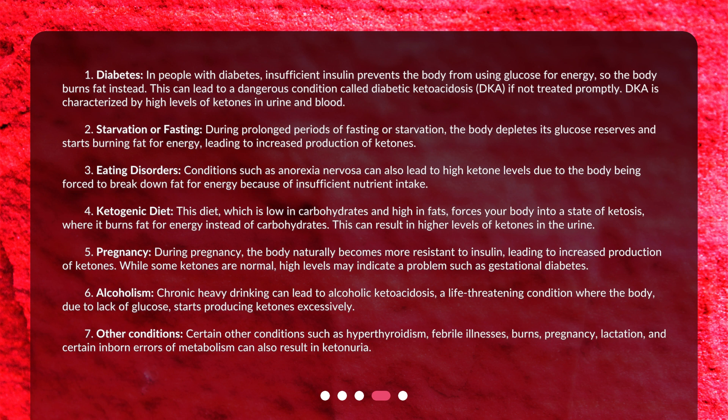6. Alcoholism: Chronic heavy drinking can lead to alcoholic ketoacidosis, a life-threatening condition where the body, due to lack of glucose, starts producing ketones excessively.